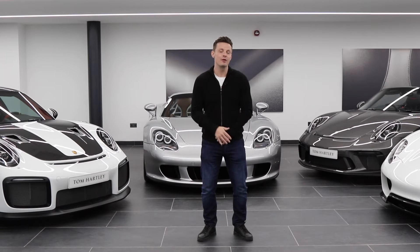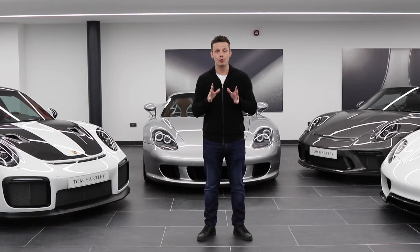Welcome to episode two of our YouTube channel. Today we're going to be talking about collectible limited edition Porsches and which one would you buy? You're in for a treat as we have four of the most red-hot Porsches available today in stock right now for sale.